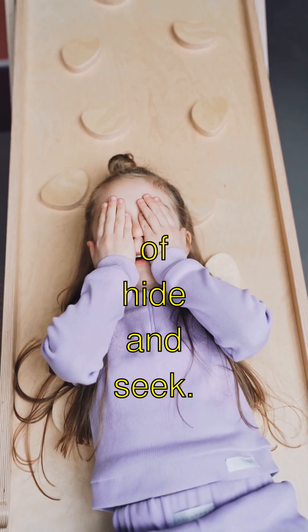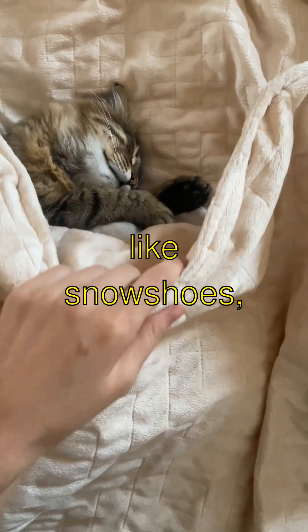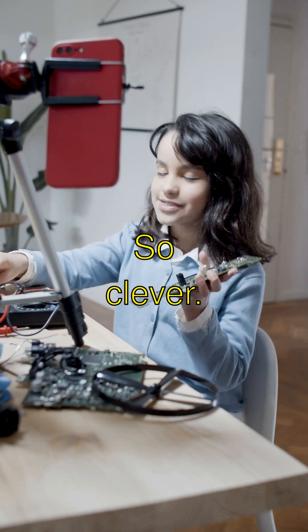They're masters of hide and seek. But wait, this is the mind-blowing part. Their paws are like snowshoes — huge and covered with bumps and grooves to grip the ice and keep from slipping. So clever.